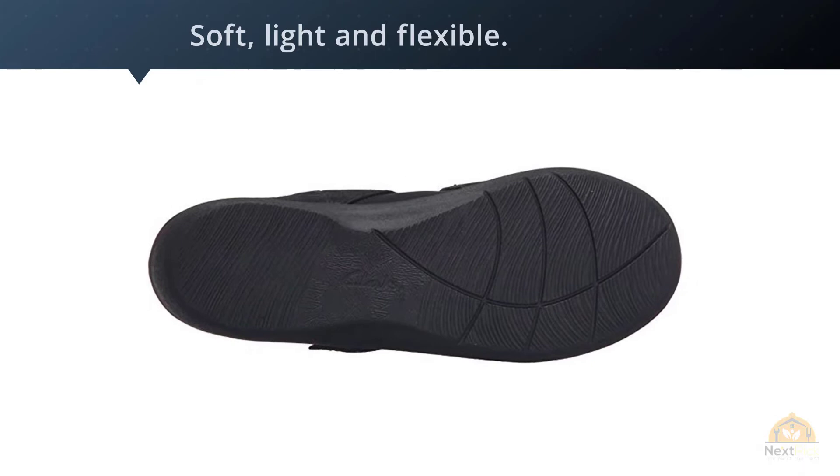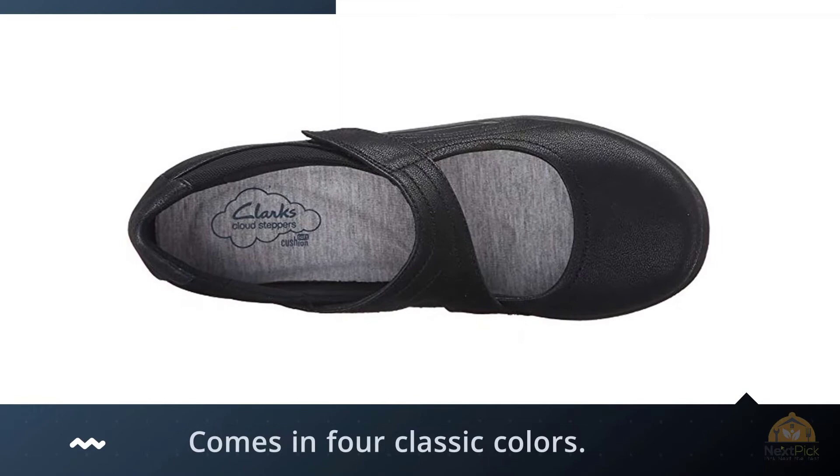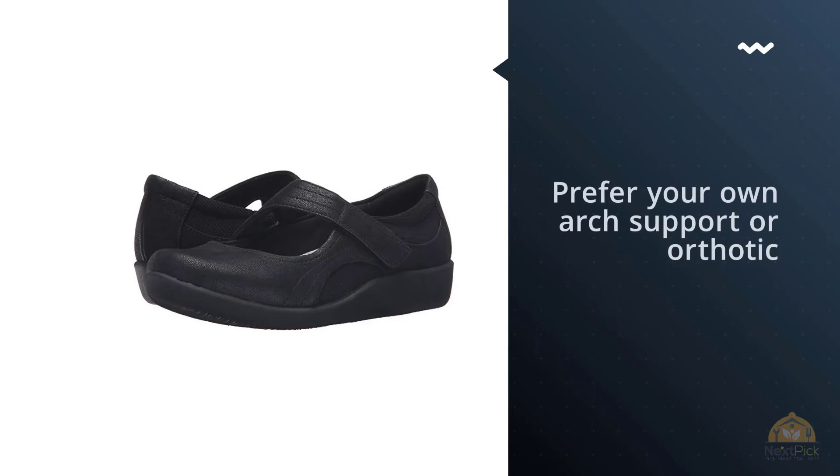If you prefer your own arch support or orthotic, you can add it, but the cushioned OrthoLite insole is likely to suit most people. They also come in narrow, regular, and wide, and feature a wide toe box for extra comfort.